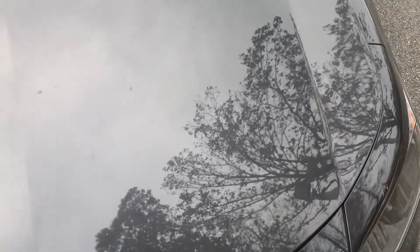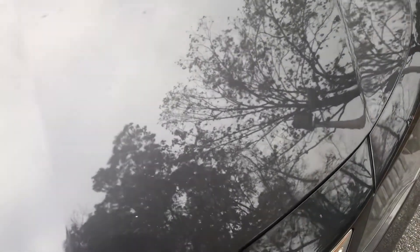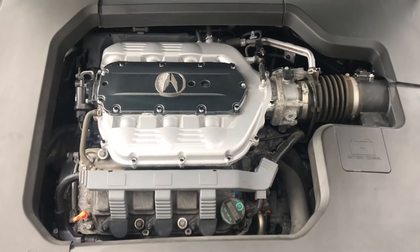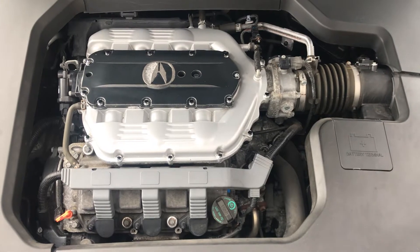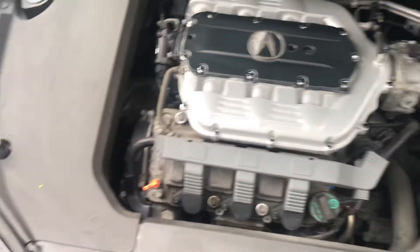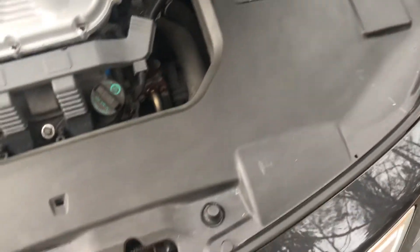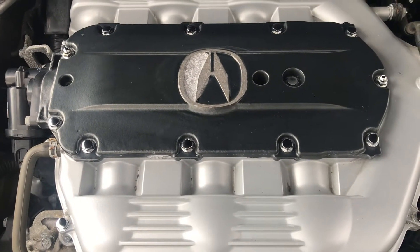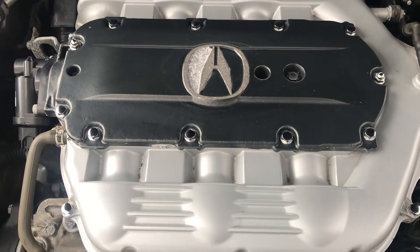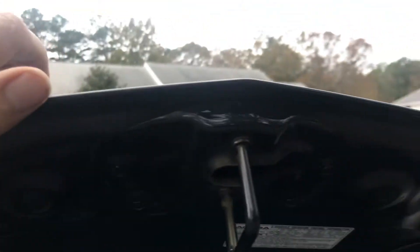And now the heart. This is a 3.7 liter, 305 horsepower VTEC engine. Original hood. No rust.